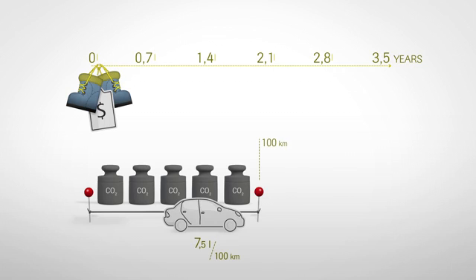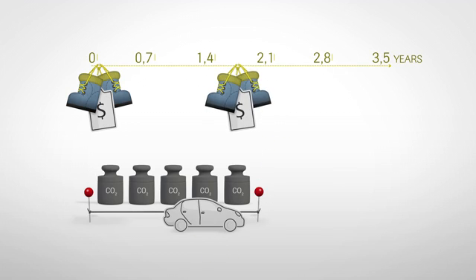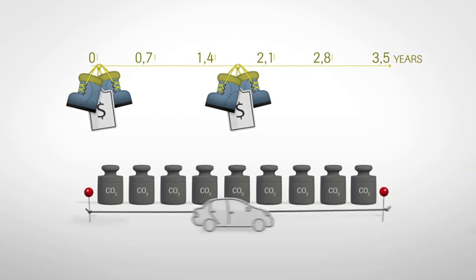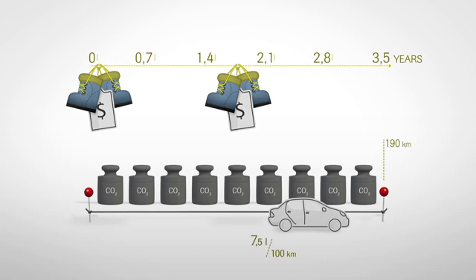What if you need to buy two less durable pairs in this period because they fail early? This would result in carbon emissions of 52.4 kilograms CO2 equivalent to stay dry and comfortable during the same period of 3.5 years. Transferred to our car analogy, you'd cause an environmental impact of 190 kilometers instead of 100.